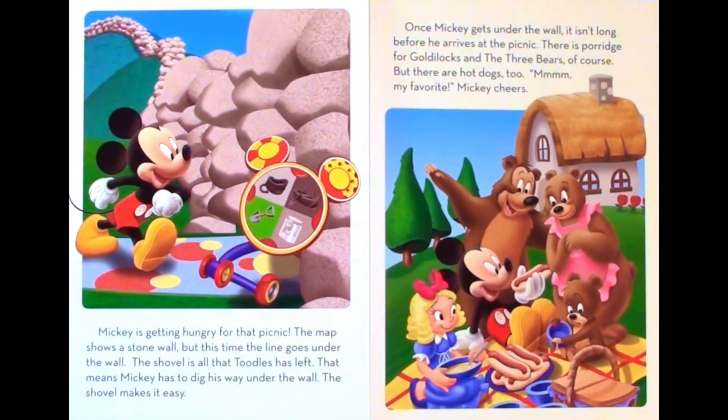Mickey is getting hungry for that picnic. The map shows a stone wall, but this time the line goes under the wall. The shovel is all that Tootles has left. That means Mickey has to dig his way under the wall. The shovel makes it easy. Once Mickey gets under the wall, it isn't long before he arrives at the picnic. There is porridge for Goldilocks and the three bears, of course. But there are hot dogs, too. Mmm, my favorite! Mickey cheers!